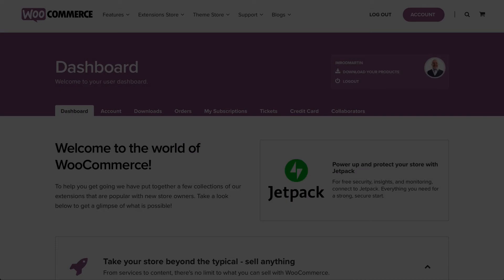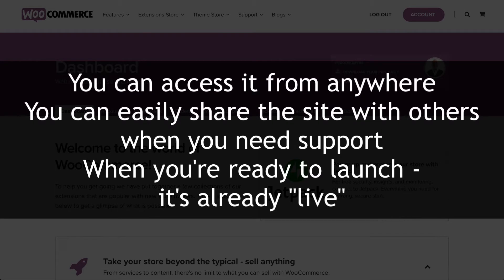There are a number of advantages to using a live server for this course. You can access it from anywhere, you can easily share the site with other people, and when you're ready to launch, well, it's already there.